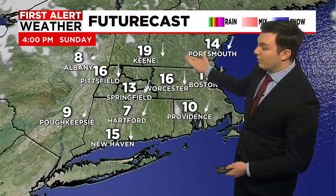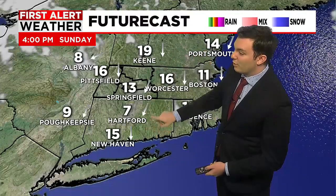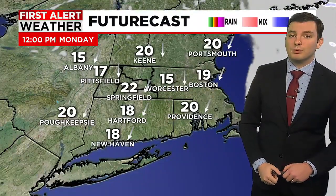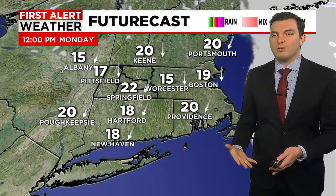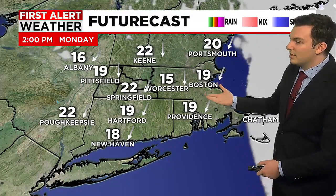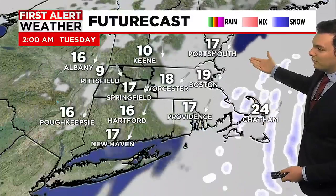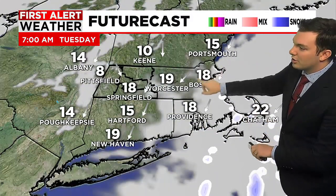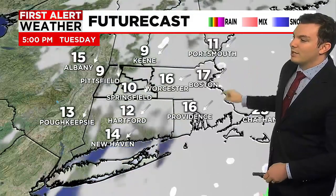Looking at our futurecast for this afternoon, we'll see a breeze coming in out of the north at about 10 to 15 miles per hour, but pretty much full sunshine. Same goes for Monday — we'll continue with the breeze out of the north, so the temperature might feel a few degrees cooler than what the thermometer reads, but we're going to be looking at mostly sunny skies. Heading into Tuesday and Wednesday, we'll see a few flurries across portions of eastern Massachusetts, as that low pressure system lingering offshore tries to throw a few clouds our way on Wednesday, but we are going to remain mainly dry.